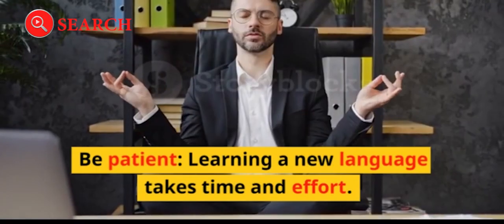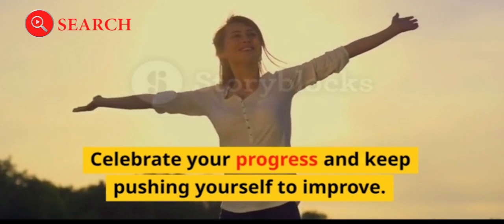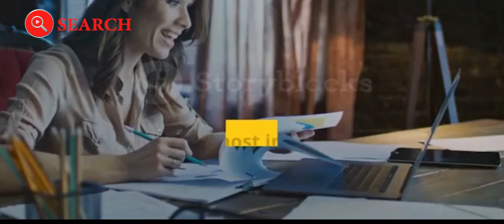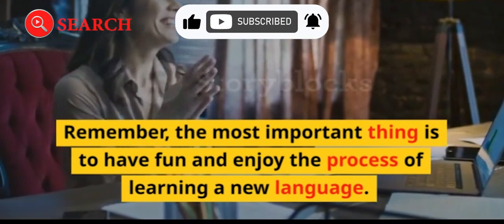Don't expect to become fluent overnight. Celebrate your progress and keep pushing yourself to improve. Remember, the most important thing is to have fun and enjoy the process of learning a new language.